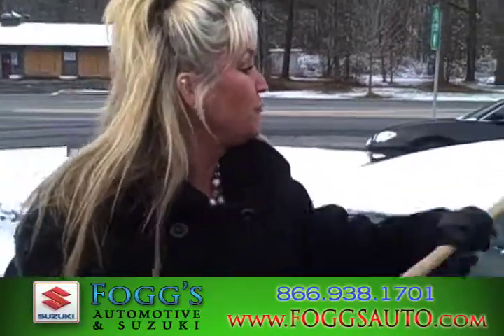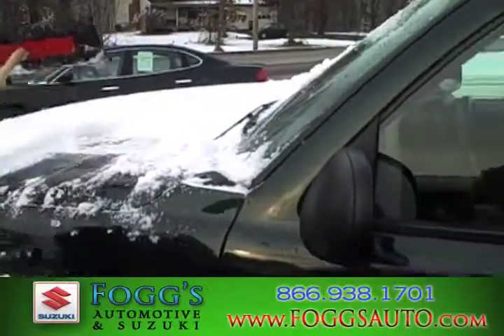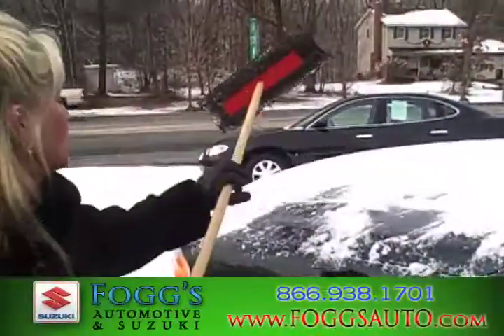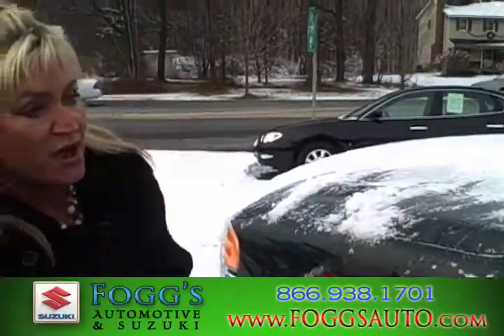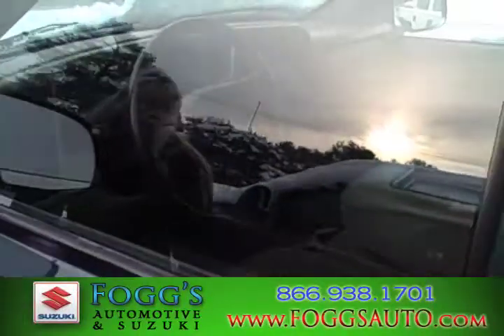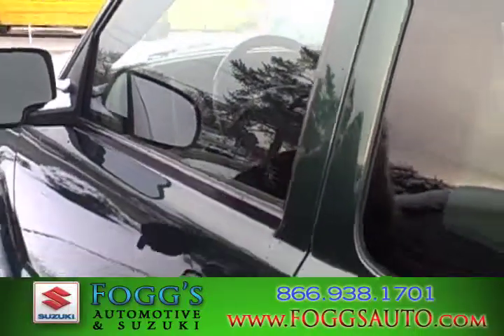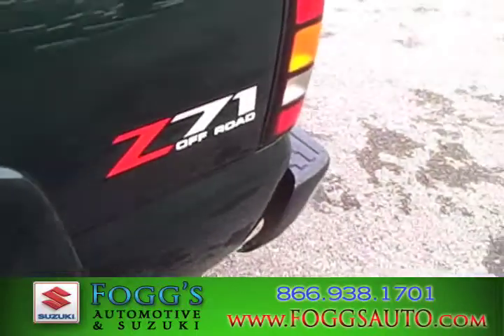If you're looking for a four-wheel drive pickup, we have a great selection right now. This is a 2004 Chevy Silverado Z71 package, fully loaded, four-wheel drive, extended cab with only 73,000 miles. Let's take a look at the body — it's in absolutely great shape, no dings, no scratches.